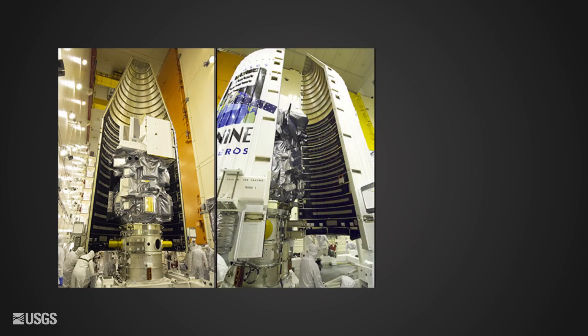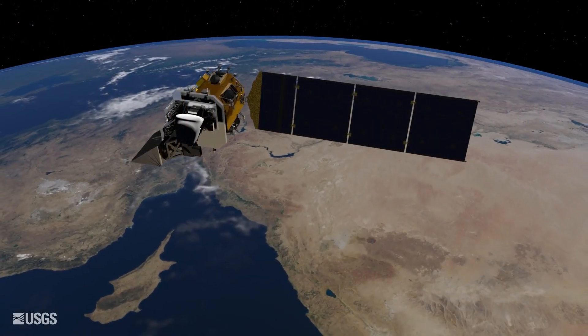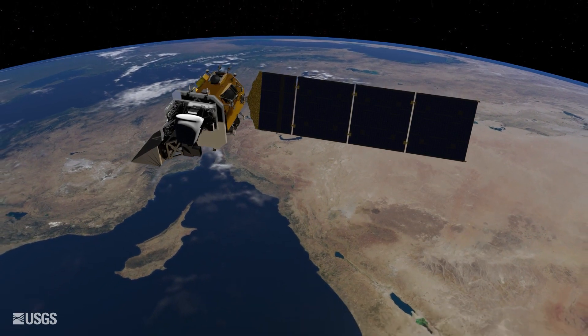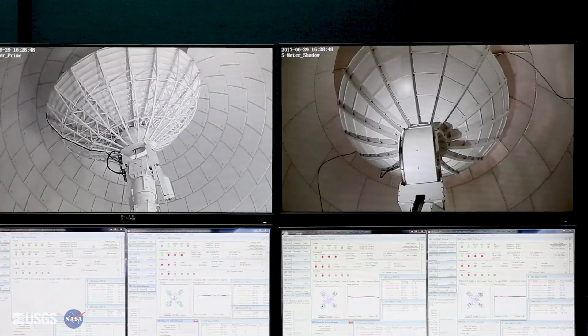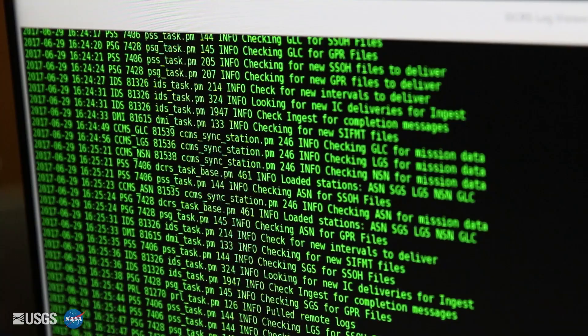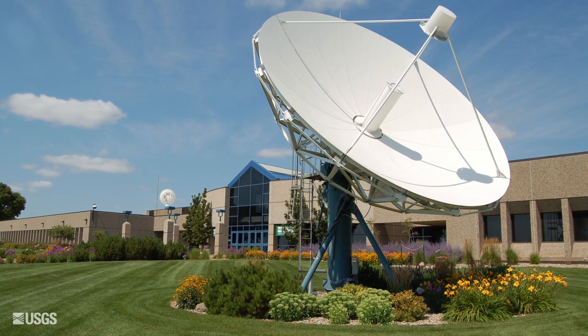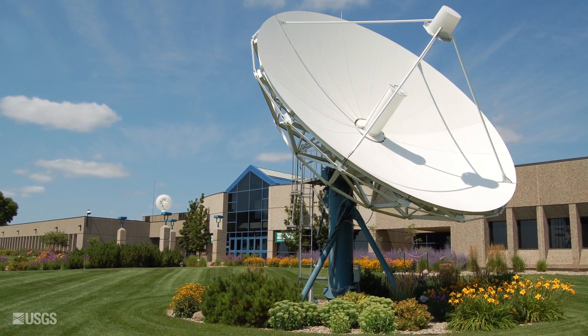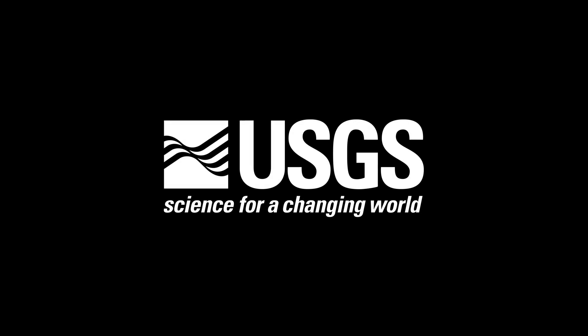About 100 days after NASA launches Landsat 9 from Vandenberg, the U.S. Geological Survey is set to take over ownership of the operation of the satellite. The new data will flow into the Landsat archive, kept by the USGS Earth Resources Observation and Science Center, to be used by scientists tackling the challenges of today and tomorrow.